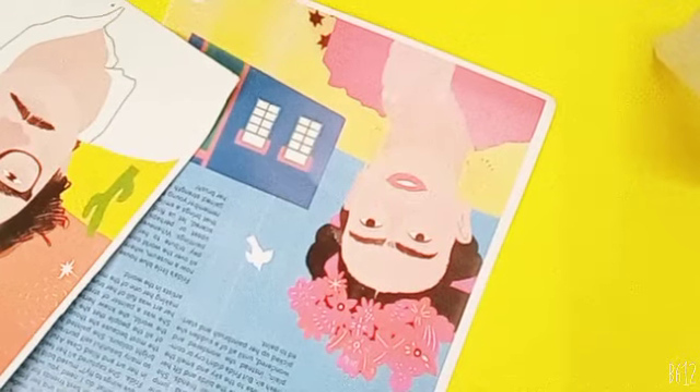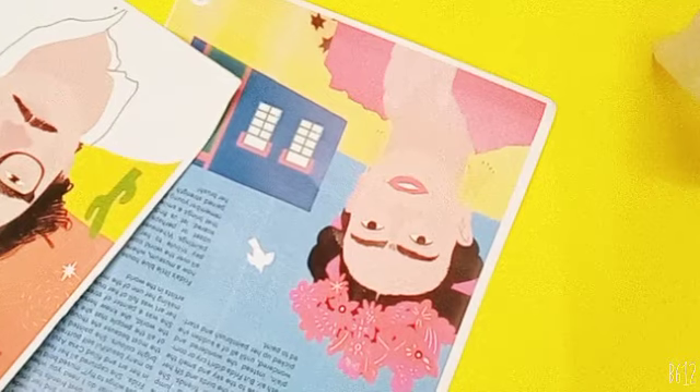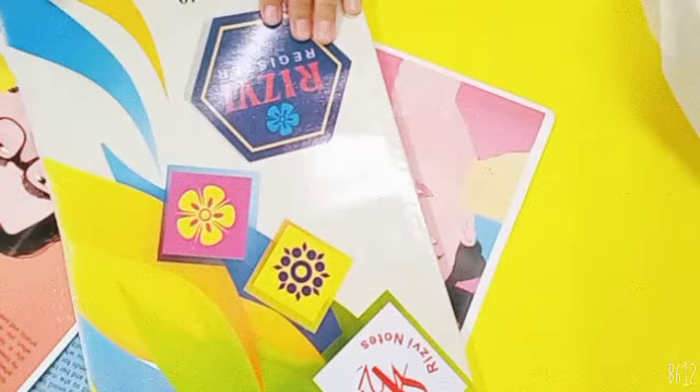Hello everybody! I just went shopping to get some crafting supplies and I thought I would share them with you. So the first thing I got is this register — my exams are coming up, so I need to practice my math and English.